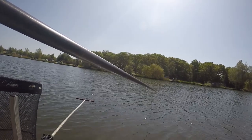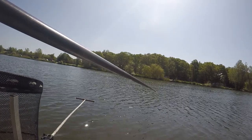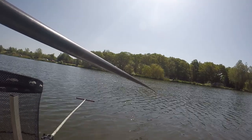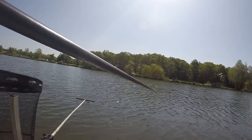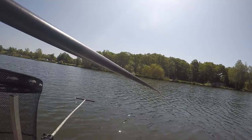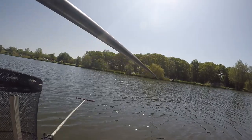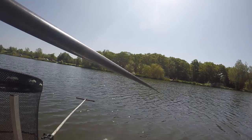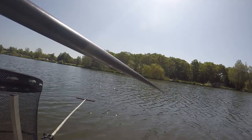Seven metres is one of those funny distances — it's just a little bit too long to throw accurately, especially with the wind like this. You've got to put the pole on. I'm just going to lift it and drop it, lift it and drop it — using movement to entice the fish.